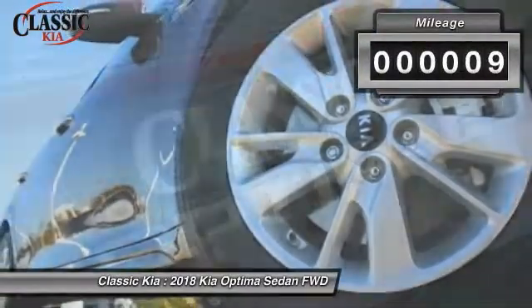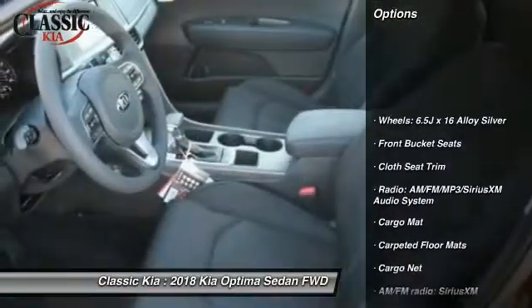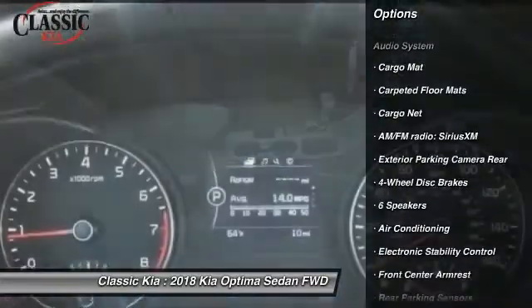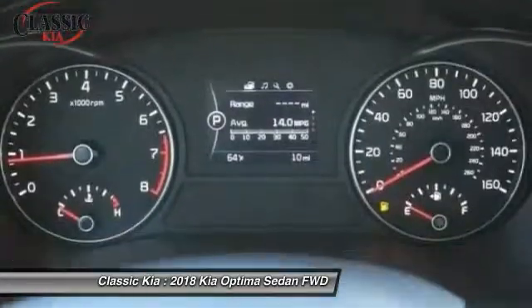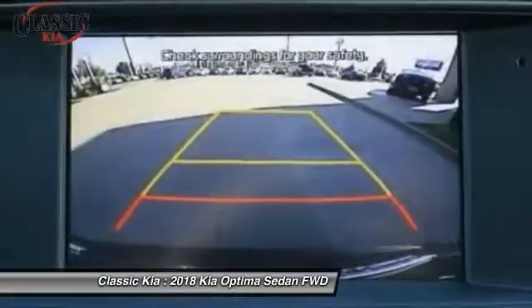This vehicle has less than 100 miles. Here are some of this vehicle's great options: traction control, dual airbags, air conditioning, power steering, four-wheel disc brakes, security system, trip computer, power windows, electronic stability control, rear window defroster.